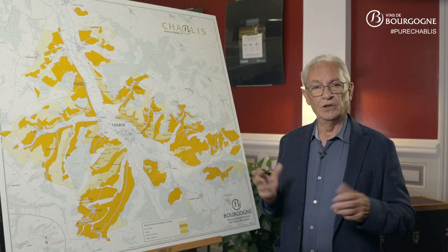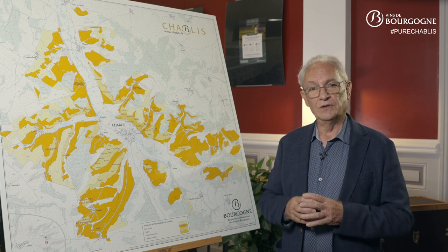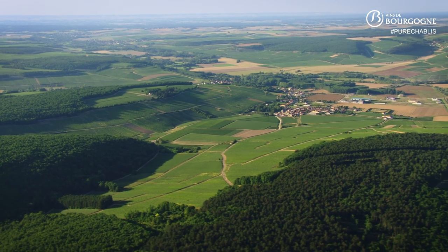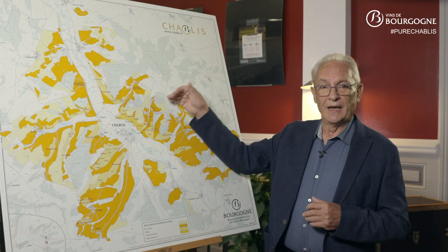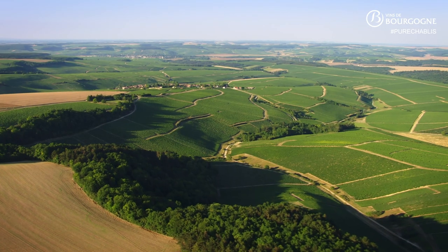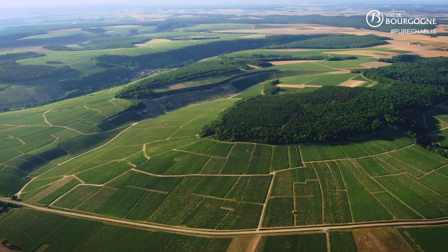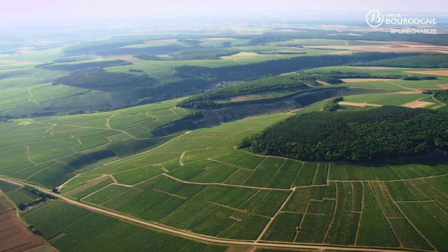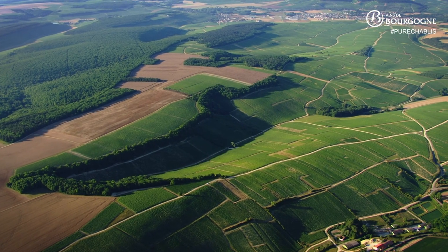While the location of the different appellation zones is closely linked to the geology of the soils, it is important to remember the determining role played by the topography. The numerous valleys that cut deeply into the plateau create a multitude of areas sheltered from the wind and well exposed to the sun. For example, the slopes on the right bank of the Serein benefit from an exposure varying from east to west, while those on the left bank have very different exposures.